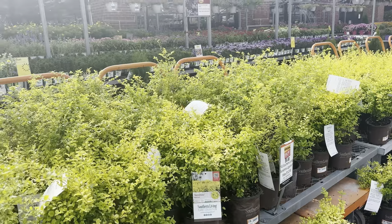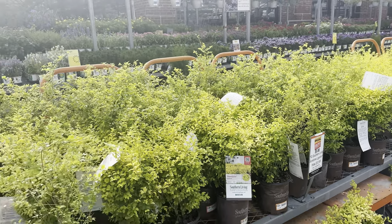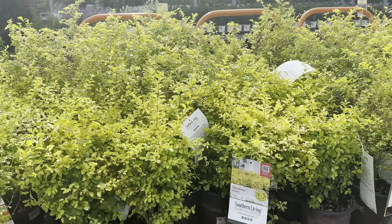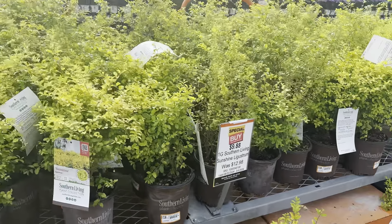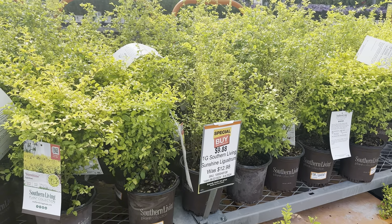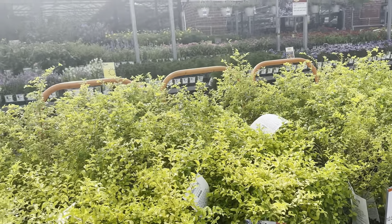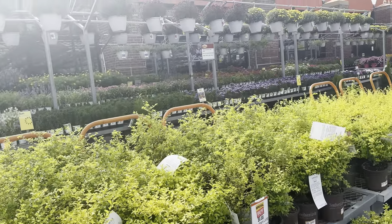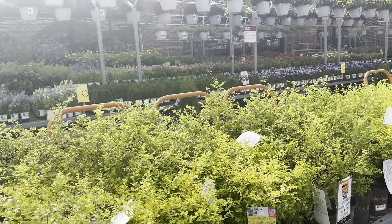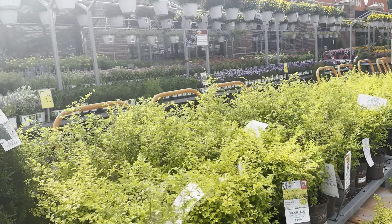Now as you all know I am a lover of the Sunshine Ligustrum, and these are from the Southern Living Plant Collection. Normally $12.98 for the one gallon, they're on sale for $9.88. These guys are so hardy — that's why I love them — and you get color throughout the seasons, so this is always a good choice for a splash of color in your garden.